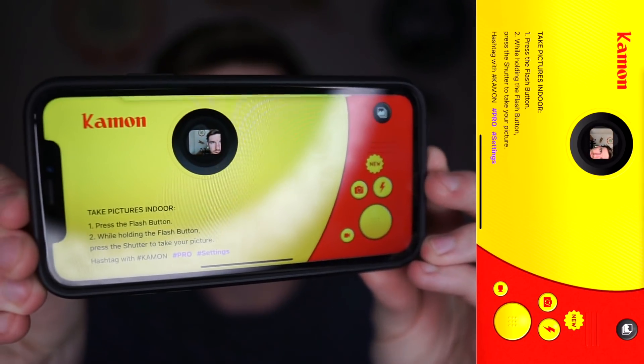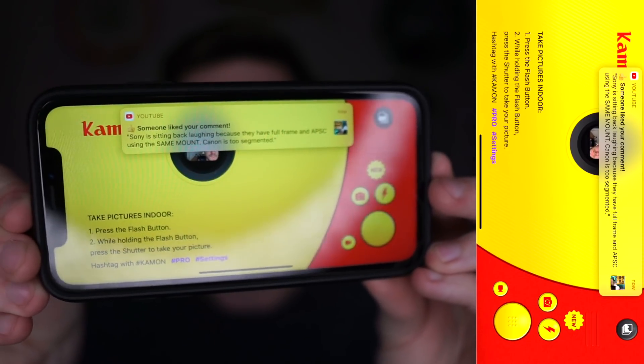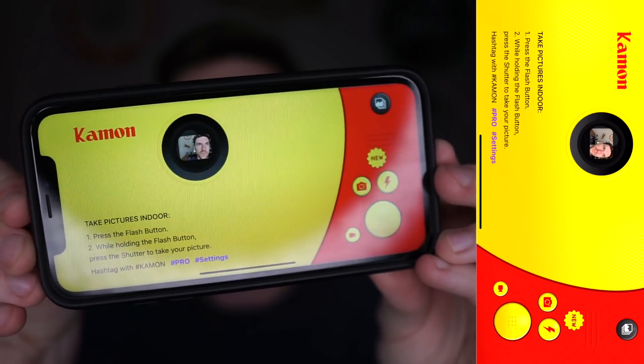I'll show what the camera looks like here. It's like the old school Kodak disposable film cameras that you could get.